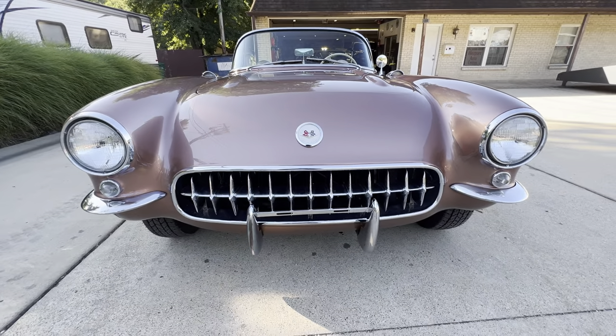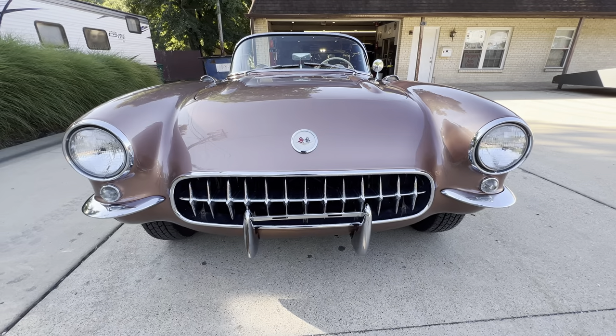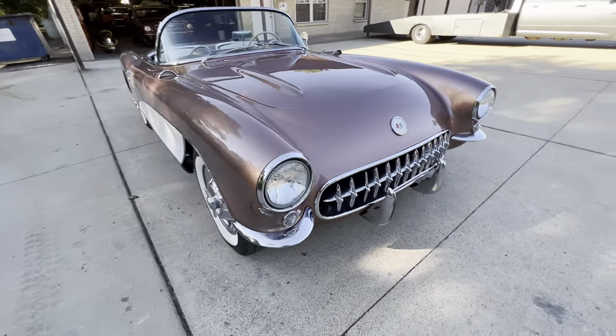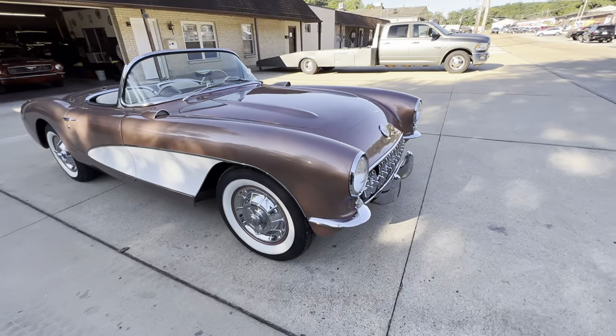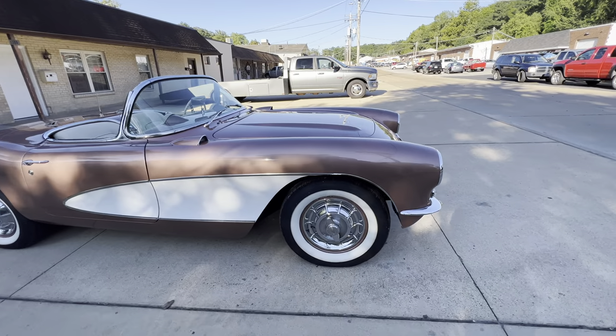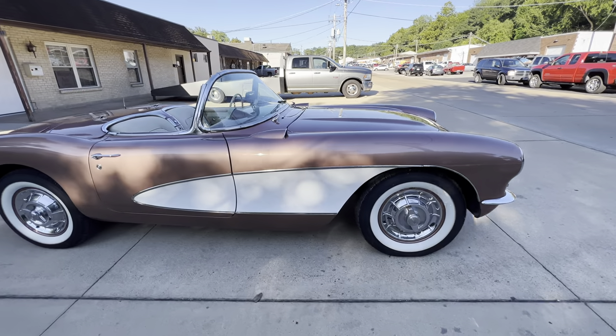Most of the chrome and bright work appears to be mostly original, but in very good condition. Right at 40,000 miles — previous owners stated that was original, but we don't have any documentation, so we're just selling it at 40,000 miles on the odometer.